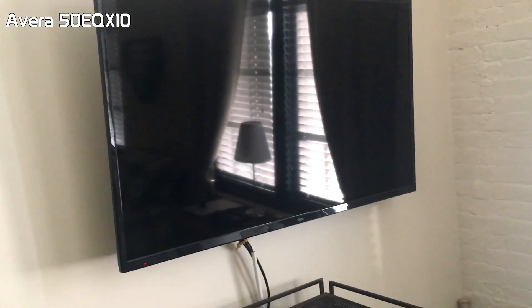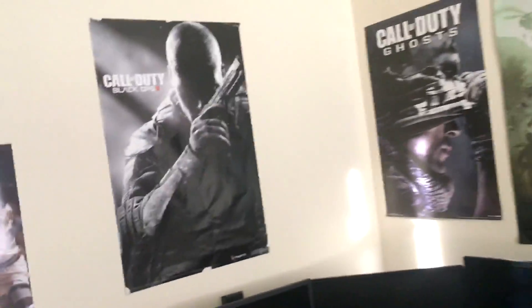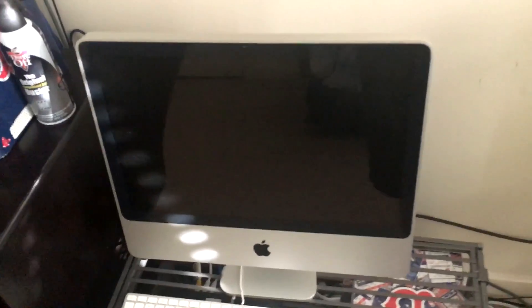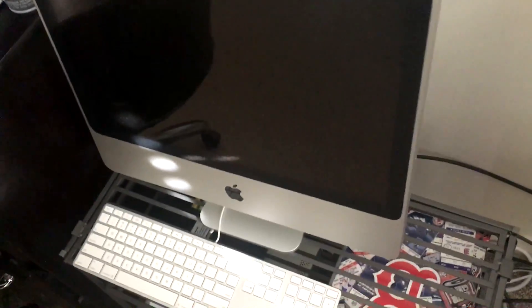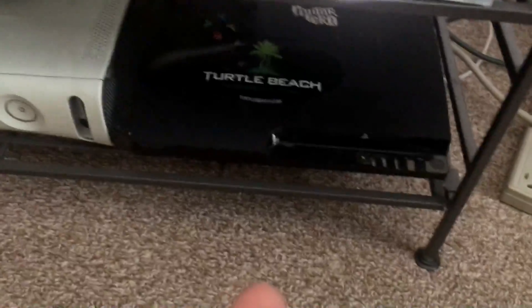I'll put the model number in the description if you guys are trying to buy a TV. Advanced Warfare poster — I know, shoot me. COD 4 Remastered, COD Ghost, and Black Ops 2 posters up there. Michael Jordan poster because that thing is awesome. There's a 2007 iMac — I don't use it, it's not plugged in, just kind of a decoration. Down here we have the router, a red-ringed Xbox 360, and a fully functional PS3 I never really use.